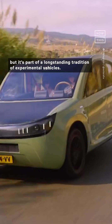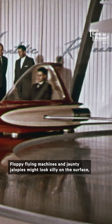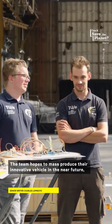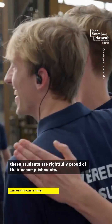The Stella Terra might not be ready for primetime just yet, but it's part of a long-standing tradition of experimental vehicles. Floppy flying machines and jaunty jalopies might look silly on the surface, but they're part of the process that leads to true, industry-shaking innovation. The team hopes to mass-produce their innovative vehicle in the near future, but even if Stella Terra never hits the market, these students are rightfully proud of their accomplishments.